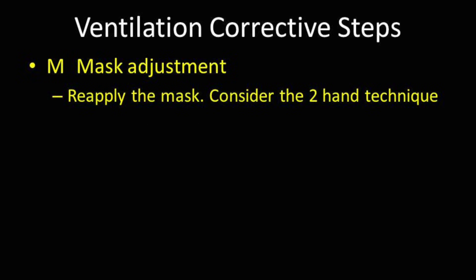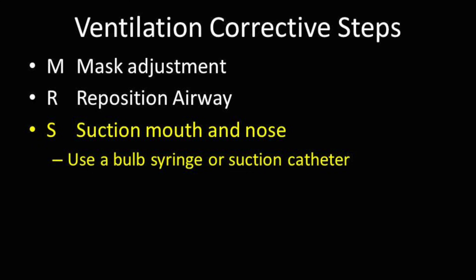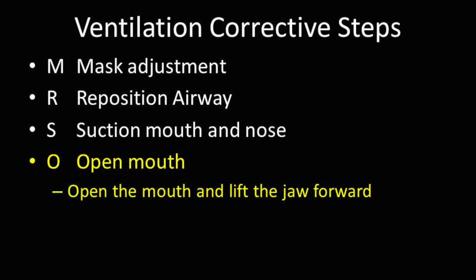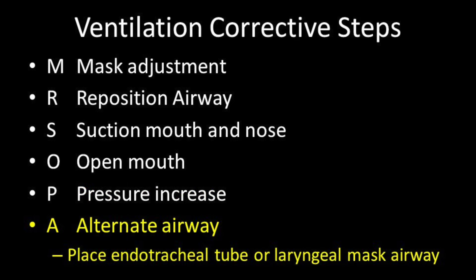M is for mask adjustment — make sure the mask fits properly and forms a good seal. R is for reposition airway — place the head in the sniffing position as you reapply the mask. S is for suction mouth and nose. O is for open mouth — you can open the mouth as you suction. P is for pressure increase — increase PIP cautiously, but inflating the lungs may require higher inspiratory pressure initially. A is for alternate airway — place an endotracheal tube or laryngeal mask airway before proceeding further down the NRP algorithm.